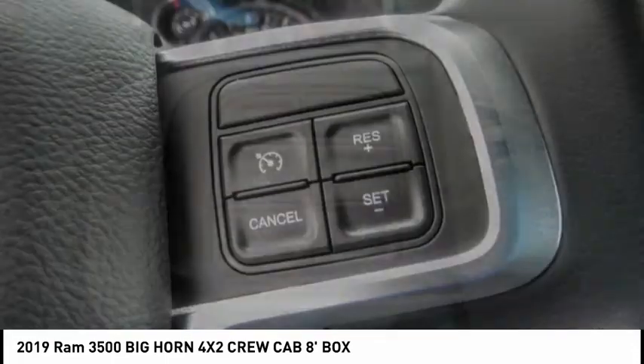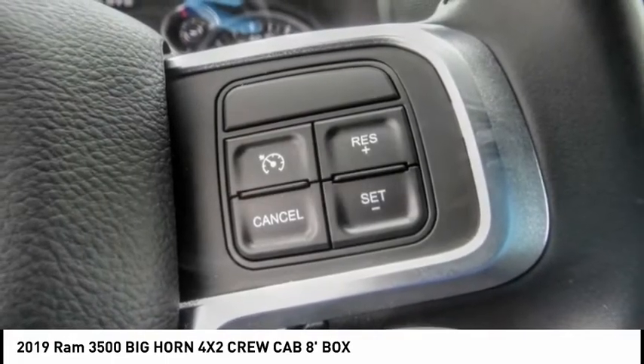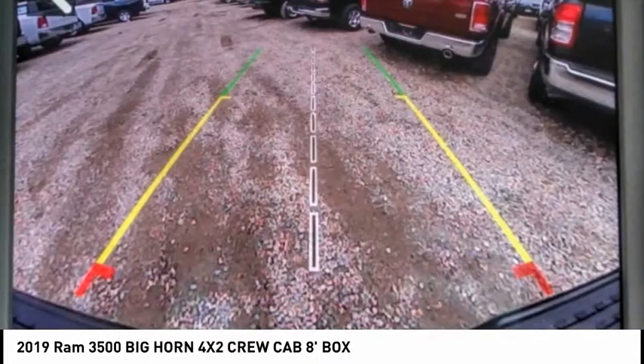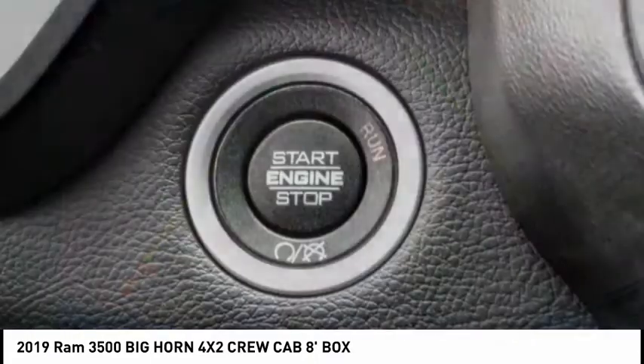With names like Hemi and Cummins under the hood, there is plenty of muscle to back it up, and it is priced below $55,000. This vehicle has less than 100 miles.